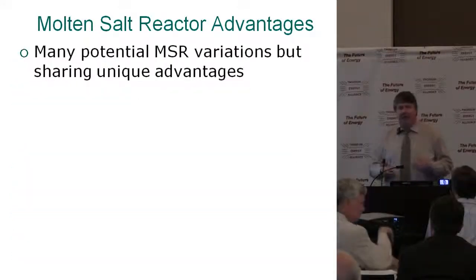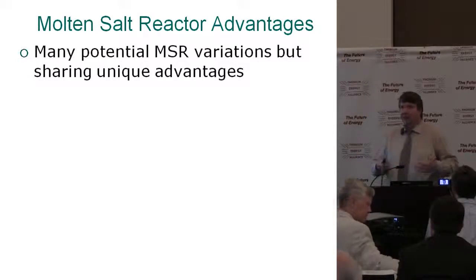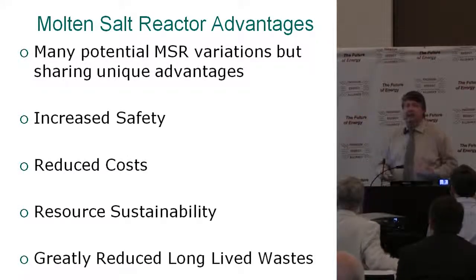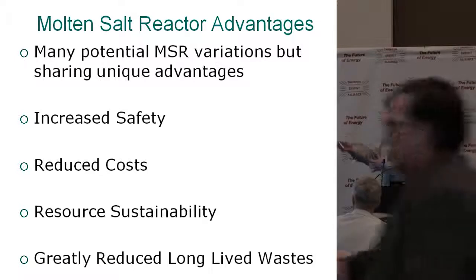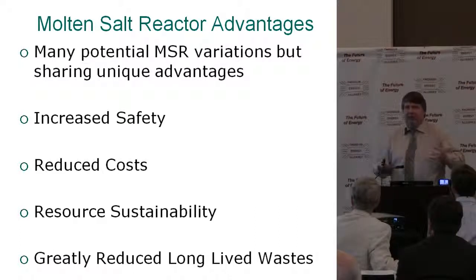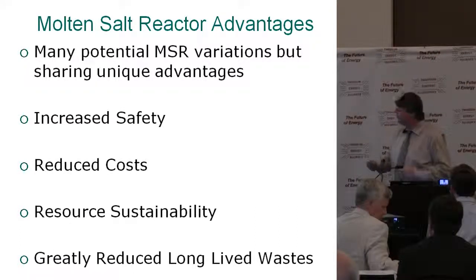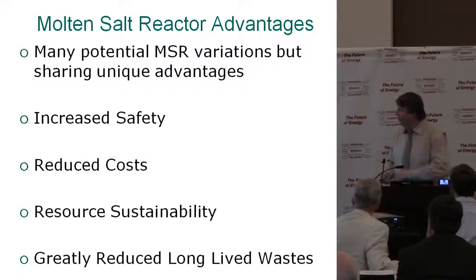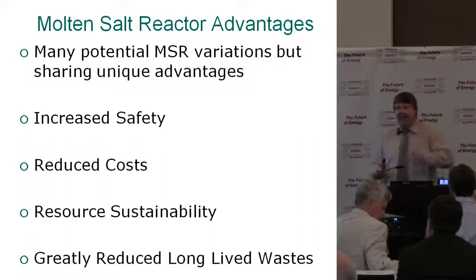Molten salt reactor advantages — I'll stick to the ones that are broad to all the different ways we can run these: increased safety, reduced cost, resource sustainability, and greatly reduced long-lived waste. I want to focus a little bit on resource sustainability and long-lived waste to differentiate between breeder and burner designs.